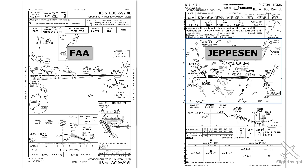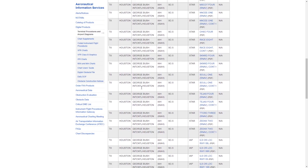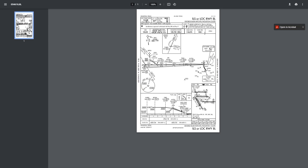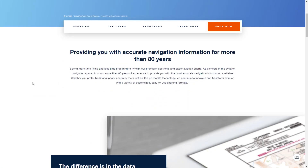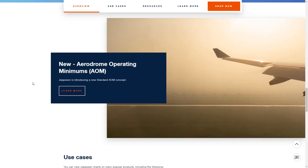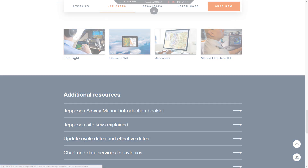Here they are side by side for the same approach into Houston. The FAA distributes its approach plates free of charge through its website or sites like airnav.com, or in print for a small fee. They're the property of the American taxpayer. Jeppesen is a private company that produces these plates and charges its users a subscription fee.